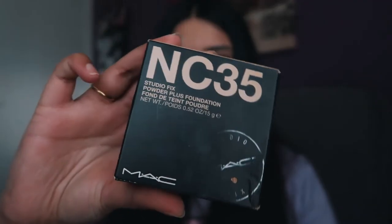I'm pretty sure this was super affordable as well. And the last thing in the beauty category is the MAC NC35 Studio Fix Powder Plus Foundation — basically, as the name suggests, it's pretty much a powder foundation.